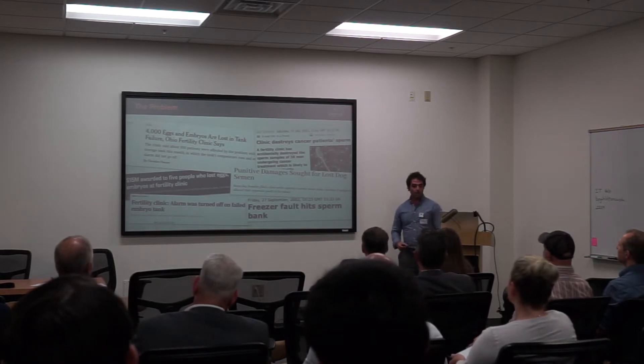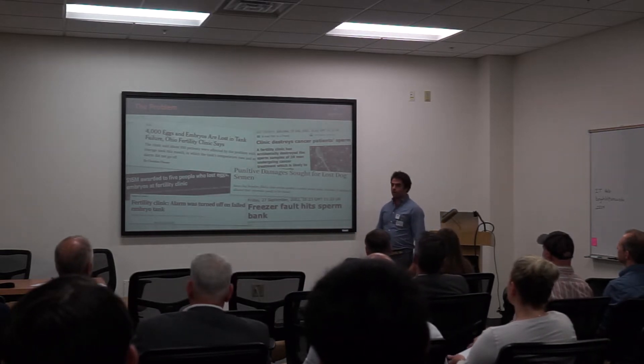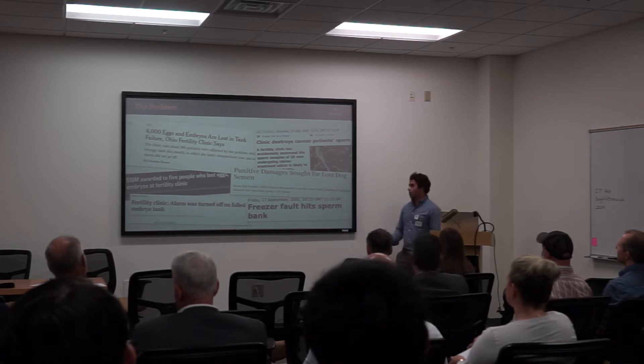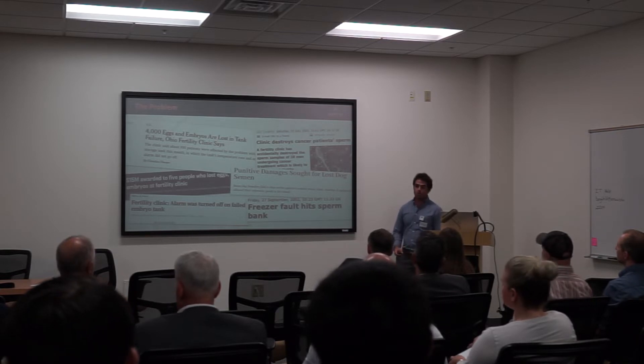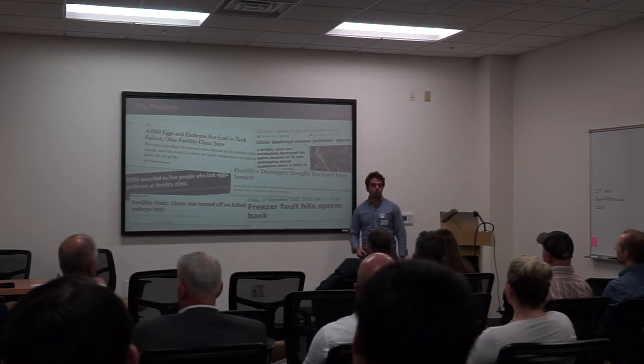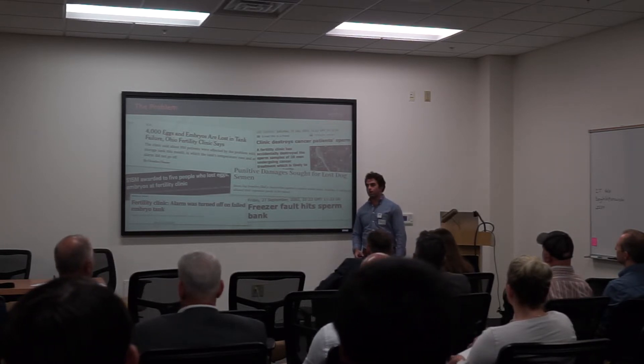Unfortunately, through my experience working in this industry, I know that not everybody gets to have this happy outcome. The downside to storing biological materials in these liquid nitrogen tanks is that they can fail. And when they do, individuals who may have frozen prior to chemotherapy, military deployment, or a multitude of other reasons may lose their chance of ever creating a family.